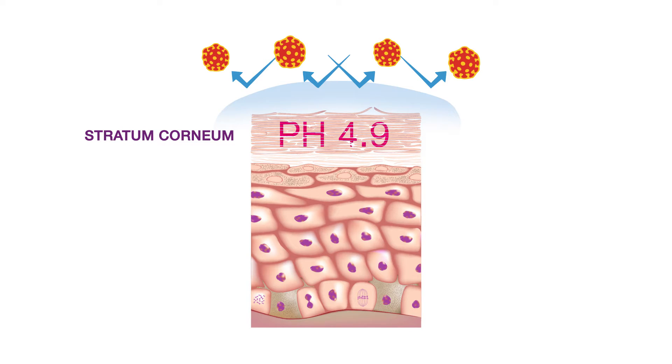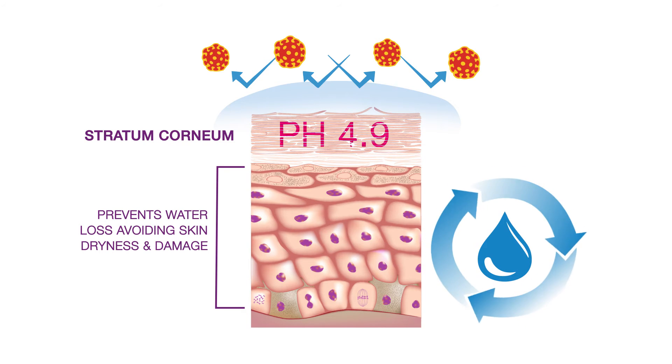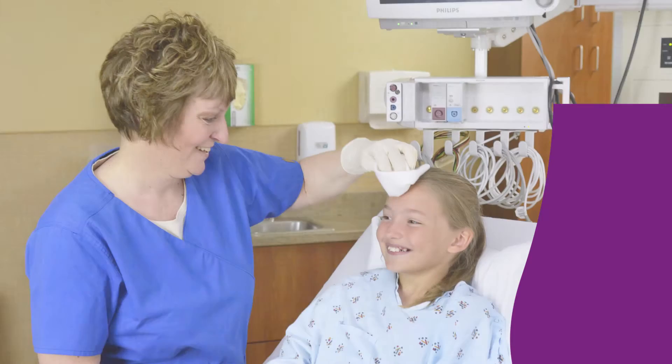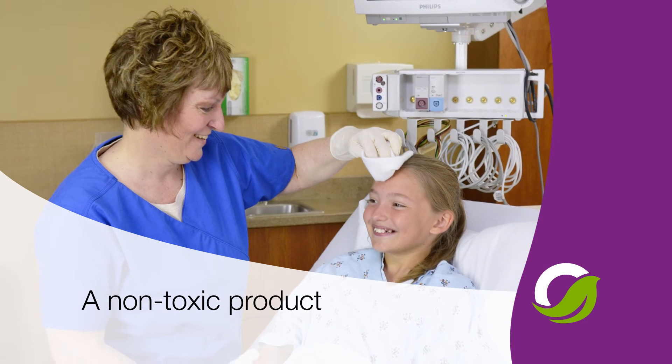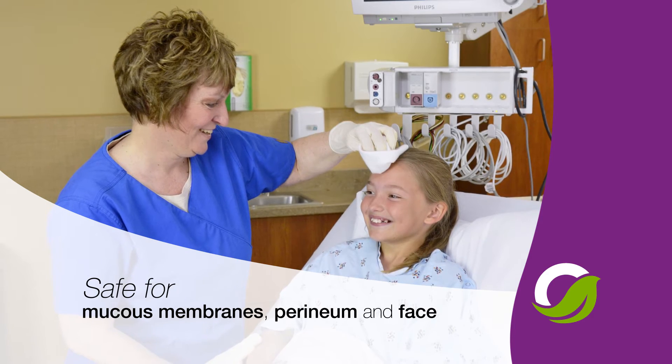By preserving the skin's permeability barrier, TheraWorks allows the body to prevent water loss, avoiding skin dryness and damage. A non-toxic product, TheraWorks is safe for use around mucous membranes, including the perineum and the face.